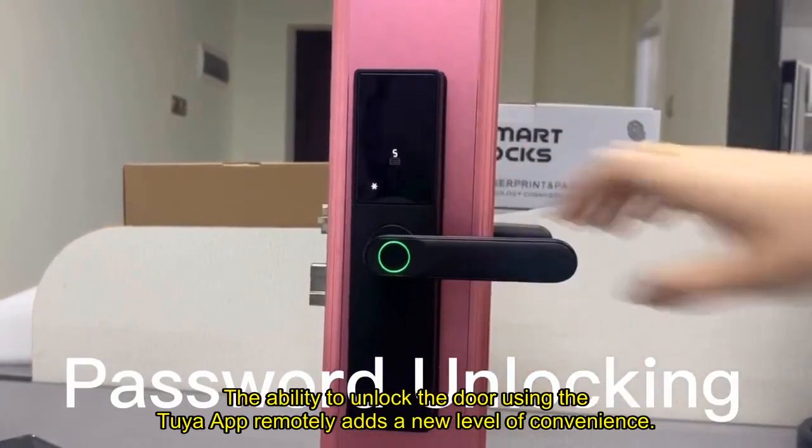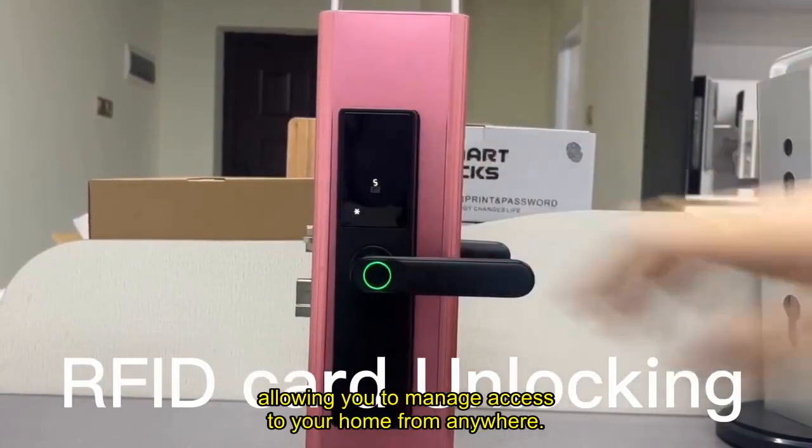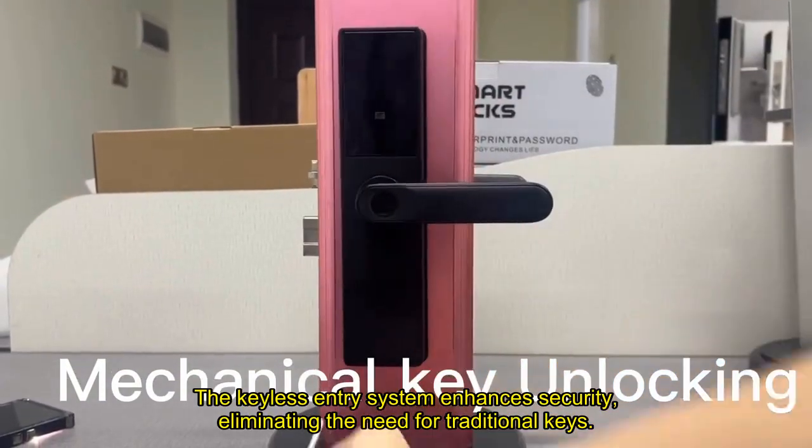The ability to unlock the door using the Tuya app remotely adds a new level of convenience, allowing you to manage access to your home from anywhere. The keyless entry system enhances security, eliminating the need for traditional keys.